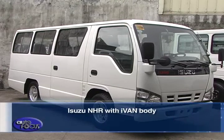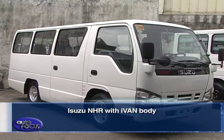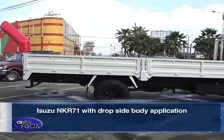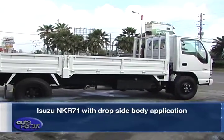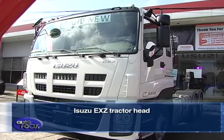Part of the Batangas truck display were the NHR with IVAN body, which is perfect for school and shuttle service; the NKR-71 with delivery aluminum band; the drop side body application of the NKR-71 and NQR-71; the FVR cabin chassis; and the EXZ tractor head.